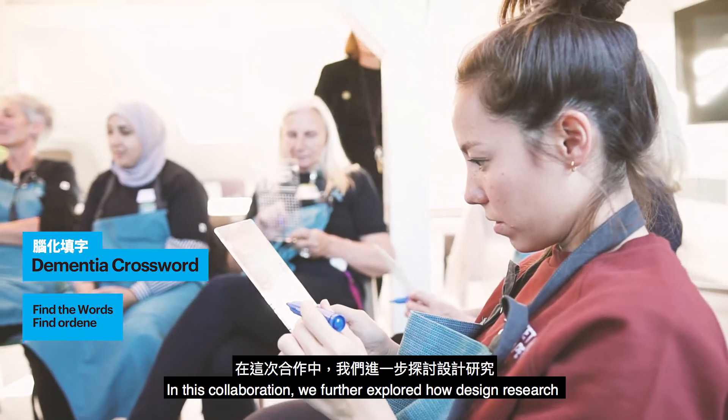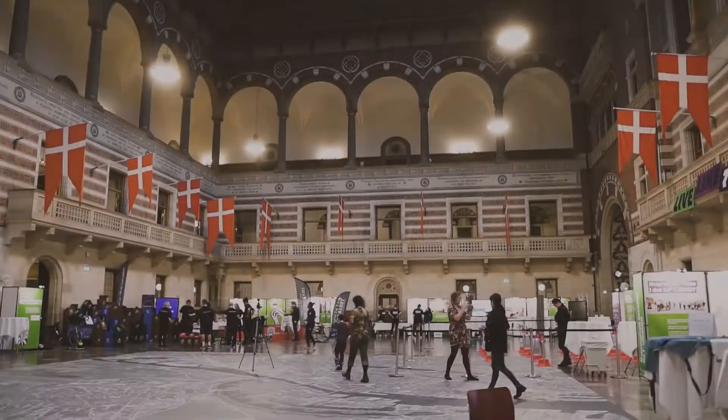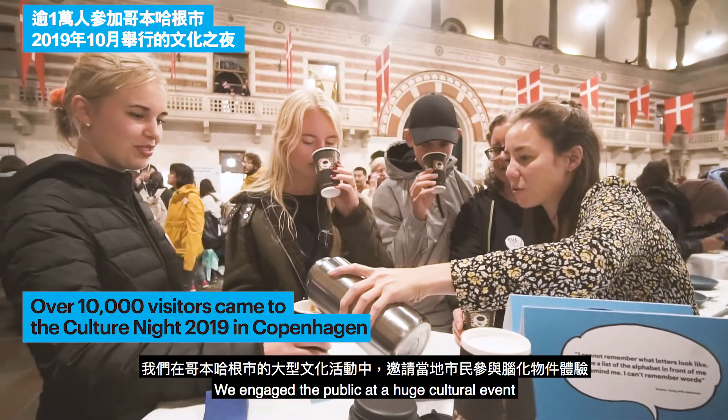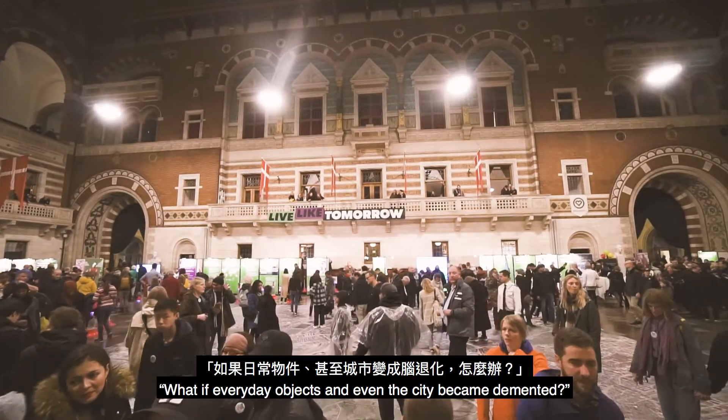In this collaboration, we further explored how design research can work on the topic of dementia. We engaged the public at a huge cultural event and asked the question: what if everyday objects and even the city became demented?